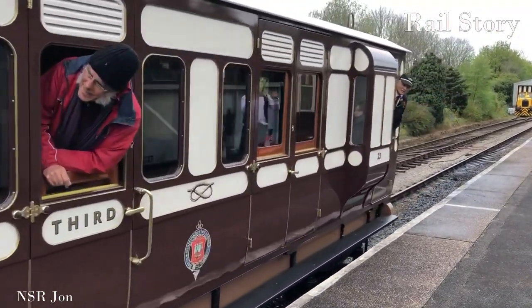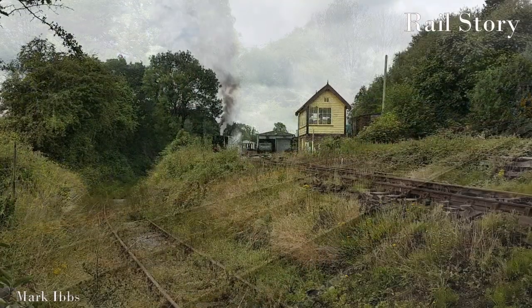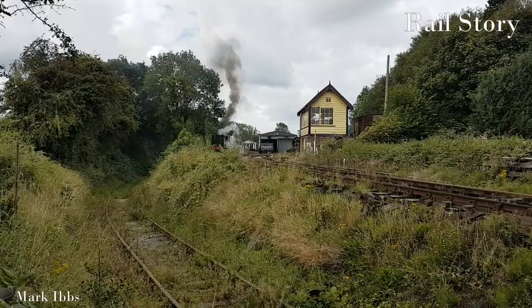These three North Staffordshire carriages were preserved and restored by the Knotty Coach Trust, and run at the Foxfield Railway.